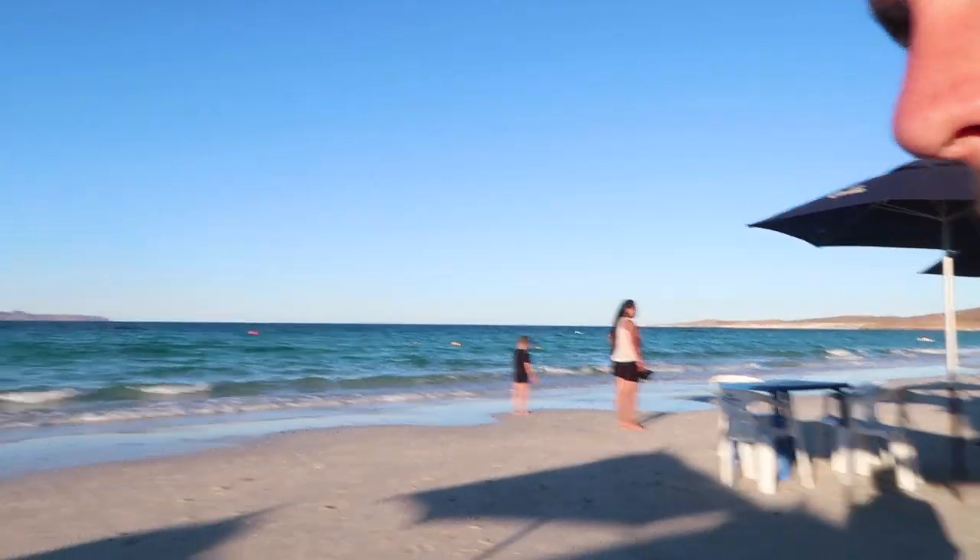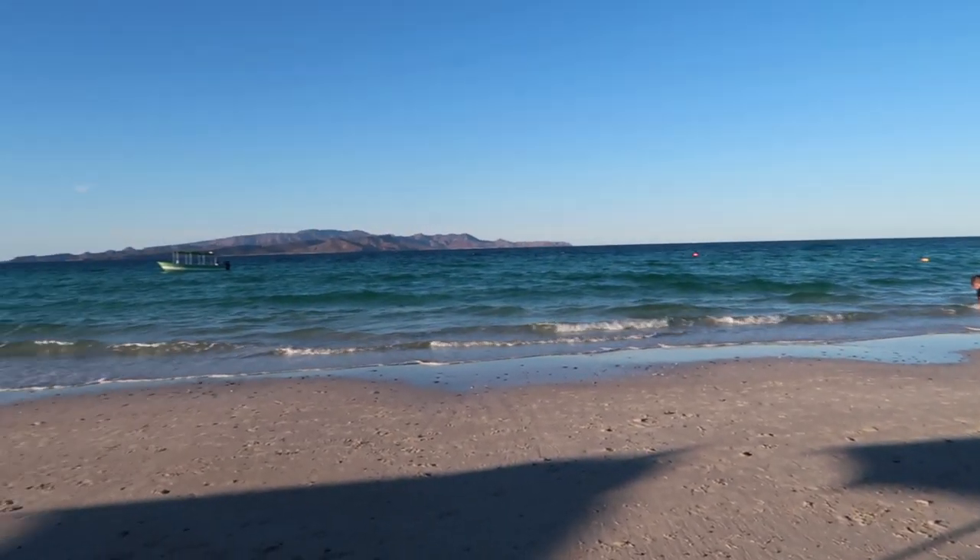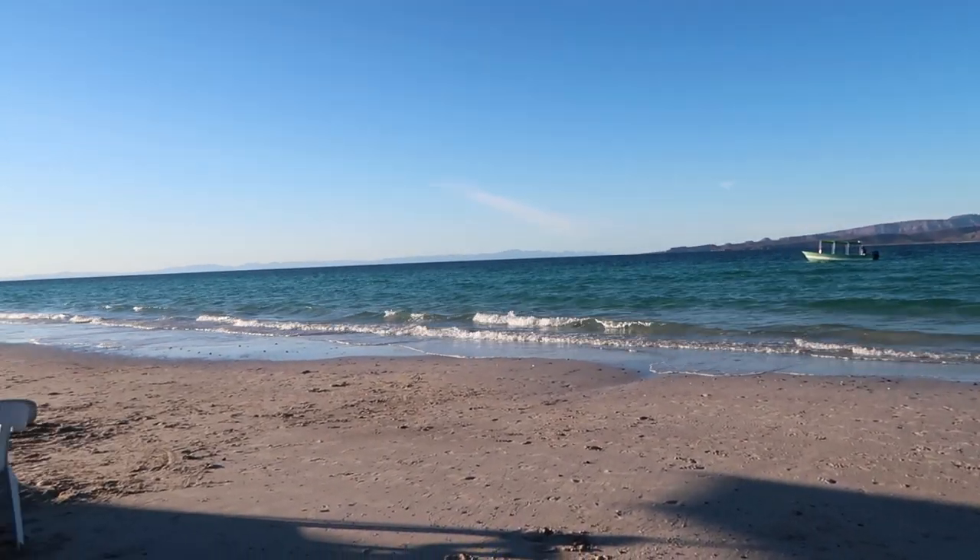We've now arrived at a beach called Playa El Tecolote — I think that's how you pronounce it, probably not — and it's only about a two to three minute drive away from the previous place. Here it's a lot rougher; the sea is less turquoise as well. We're basically outside of that little bay now, so that's why it's a lot rougher. This is where we're going to be eating.